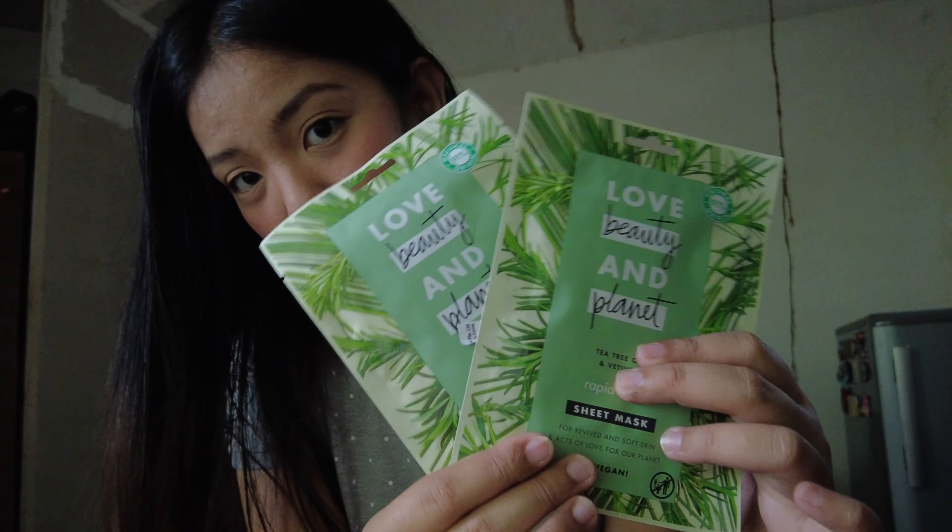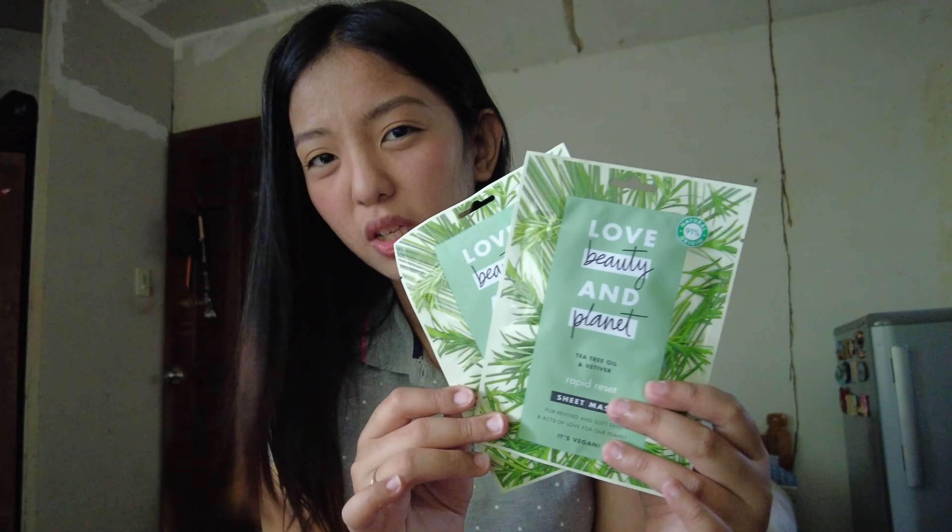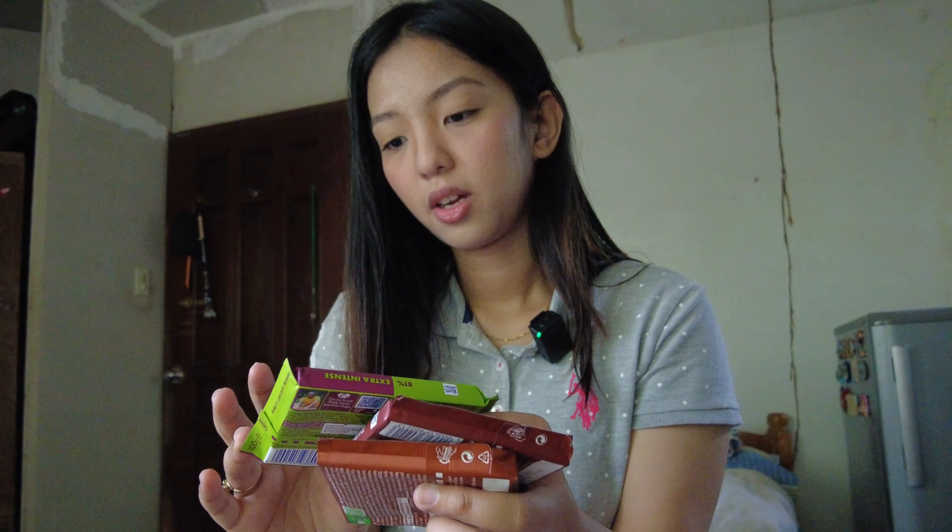I also got two Korean sheet masks — super into those. And three Ritter's Sport chocolates. The items from Bugis Value Dollar Store include whole hazelnuts, fruit and nut Ritter's Sport, and a dark chocolate. I also got two McVities Nibbles Milk Chocolate — like Maltesers — to try out.